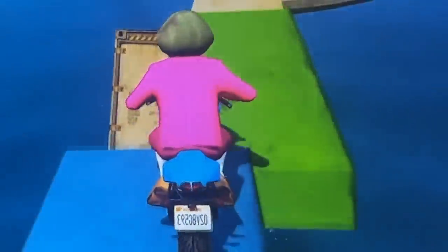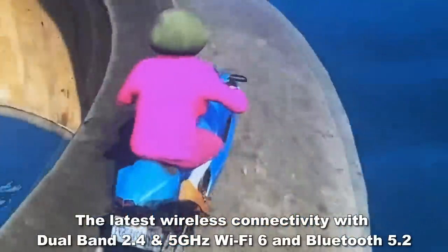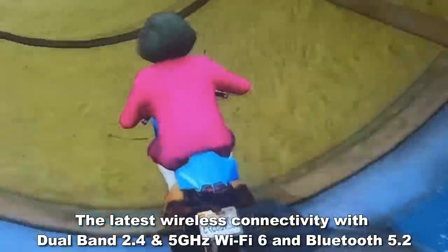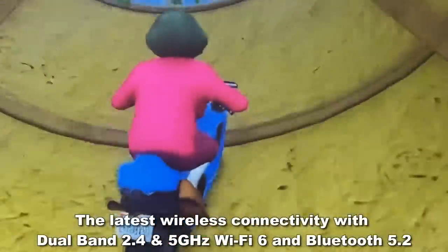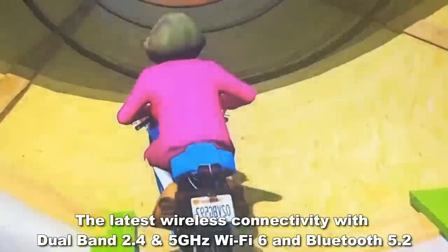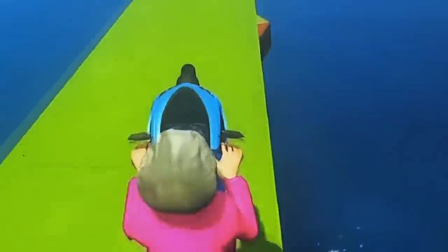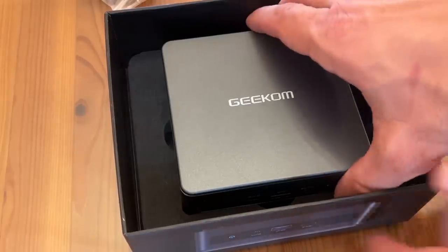It's got Bluetooth 5.2, which means practically no lag for movies and media. This thing delivers faster speed than ever, powered by the best chips on the market. It also features Intel Wi-Fi 6 to ensure speedier wireless transfers, low latency, and lower power draw.